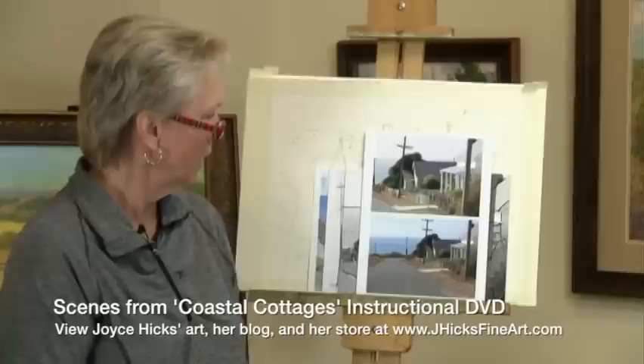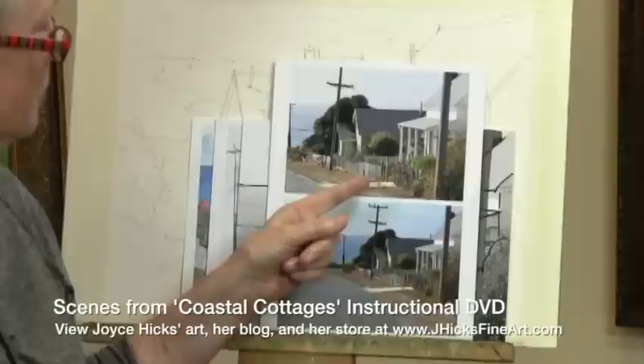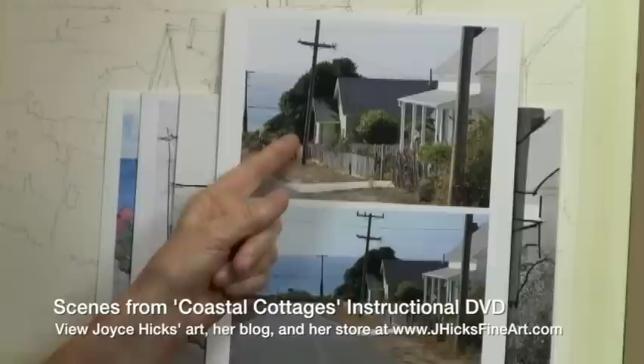First, you have the inspiration. You can record that with a sketch or with a camera — I keep a camera with me always. This is a scene of some quaint coastal cottages. They're very plain and ordinary, but what made me want to paint this is about the day and the feeling of the place.